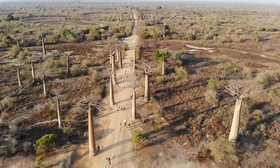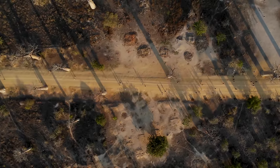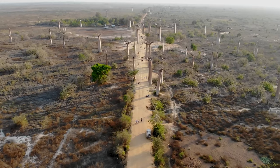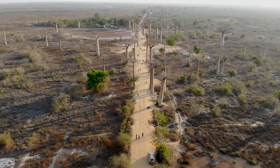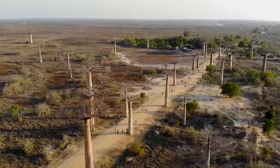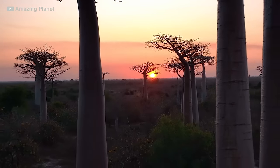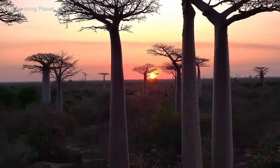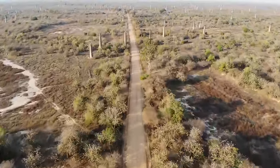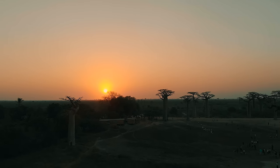The Avenue of the Baobabs is a stunning natural wonder located in western Madagascar — a road lined with majestic baobab trees, some of the oldest and most iconic trees in the world. The trees are awe-inspiring, with their massive trunks and gnarled branches reaching up to the sky. The Avenue is particularly breathtaking at sunrise and sunset, when the warm light casts a golden glow on the trees, creating a magical atmosphere. The Baobab tree is an important symbol in Malagasy culture, representing strength, resilience, and community.